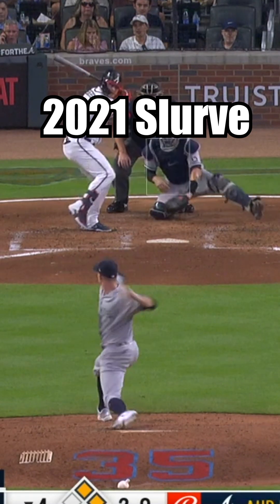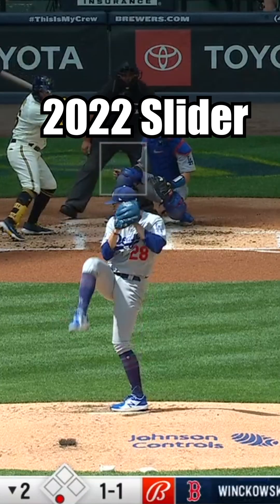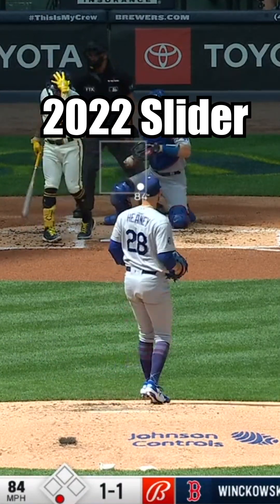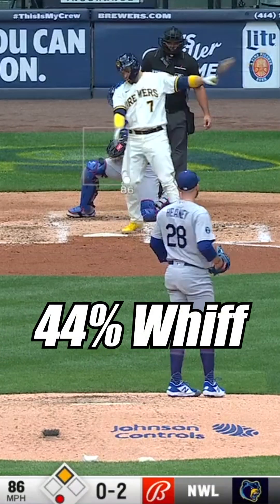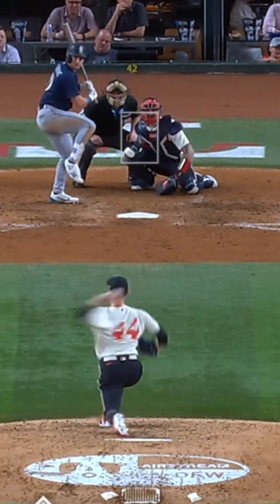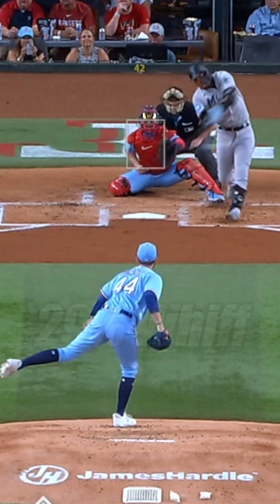In 2022, Heaney scrapped his slurvy curveball for a tighter and faster gyro slider. The pitch worked very well with his arsenal and became his best pitch, generating a .170 opponent batting average and a 44% whiff rate. But the next year, the slider's effectiveness dropped dramatically — the opponent batting average jumped to .259 and its whiff rate plummeted to 29%.